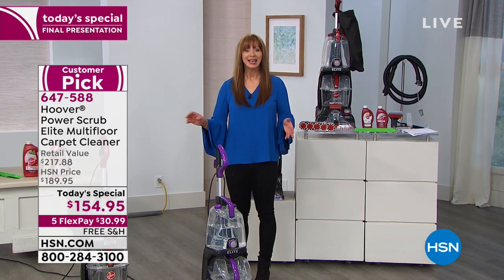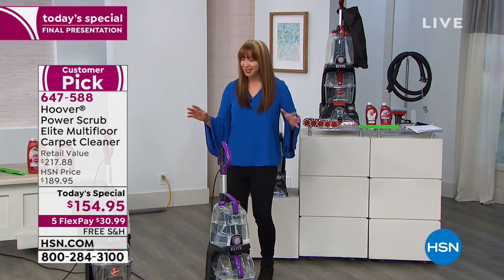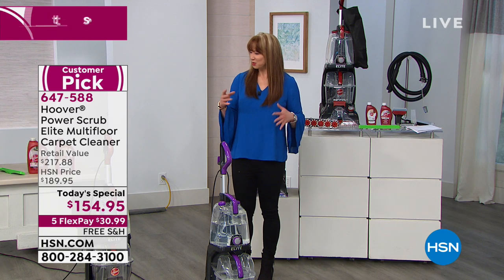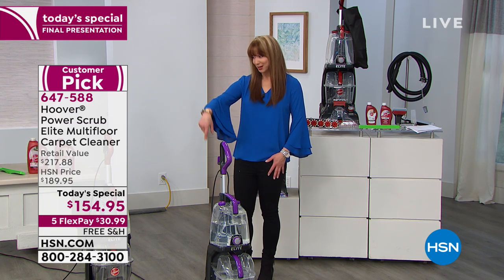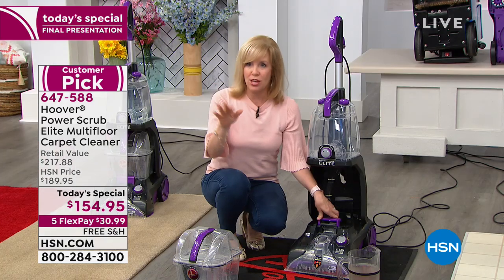If your house has bad carpet funk — that house halitosis you can't quite put a finger on, where the air just seems stale — blame the carpet. Odors go right into the carpet. Pet owners, let me show you a tip.